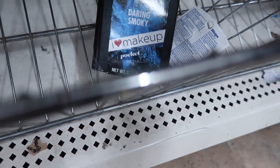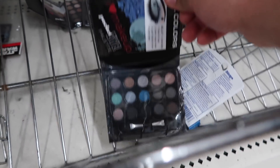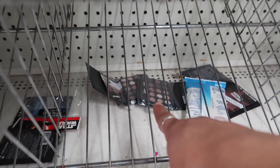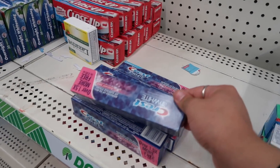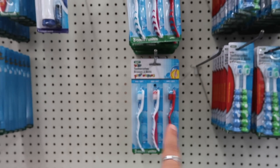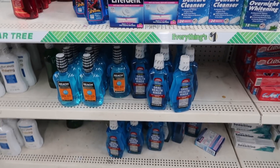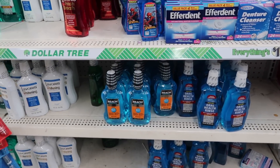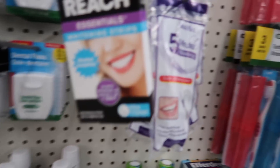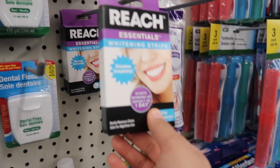I also saw they have LA Colors eyeshadow palettes — a dark smoky one and a natural one called Natural Darling. They have a whole bunch of random stuff. They have Crest toothpaste for only one dollar, toothbrushes for one dollar, mouthwash for a dollar, and even whitening strips for one dollar — we all know how those will turn out.